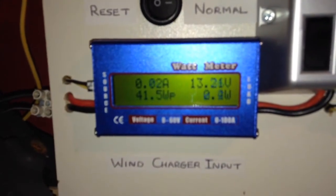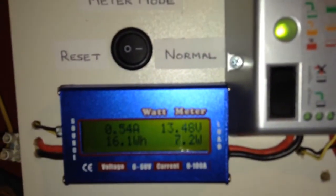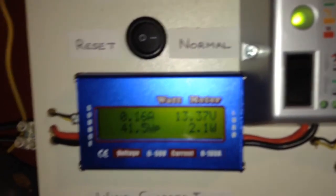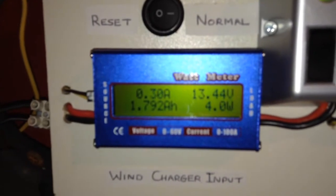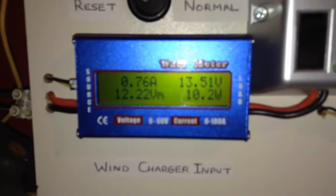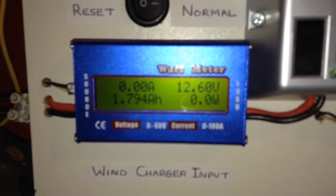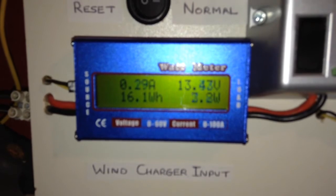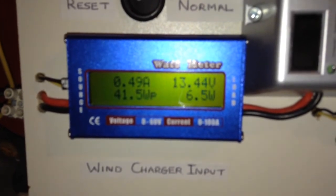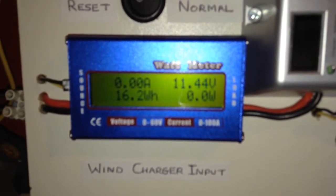If I show you the wattmeter, you can see that we are doing well. In the top right, that light is the output from the wind generator. If you look at the meter, we have some promising numbers. Today we peaked at 41.5 watts from the Rutland 913. That was a peak current of 3.16 amps. So far we have generated 1.796 amp-hours at 16.2 watt-hours.